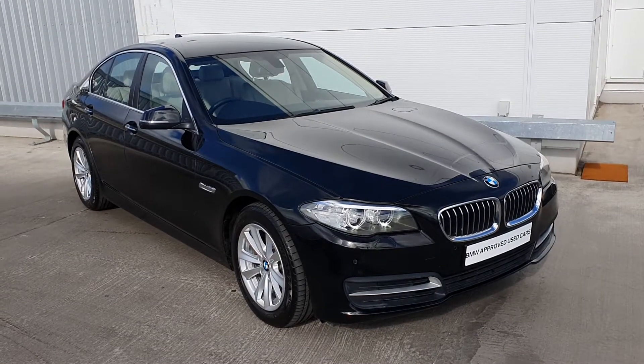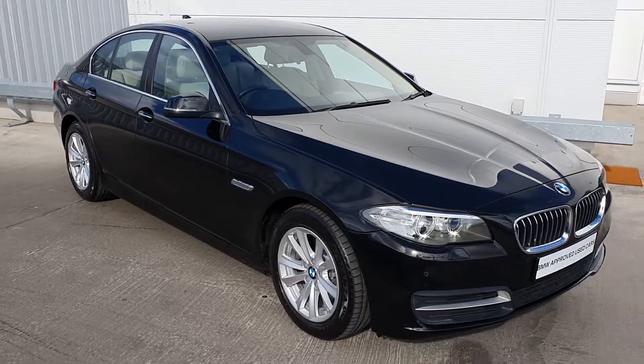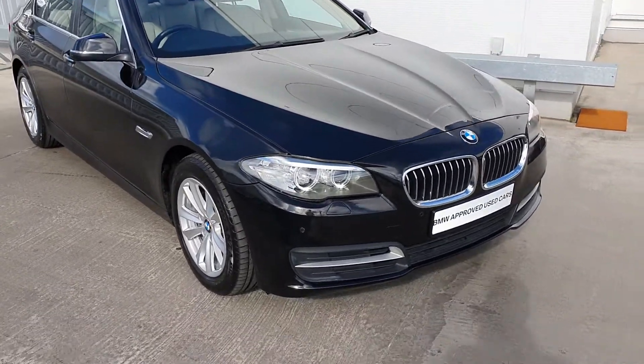Hello again everybody, Michael McComboyle here from Joe Duffy BMW, and I am here with the 2016 BMW 520D SE Saloon.